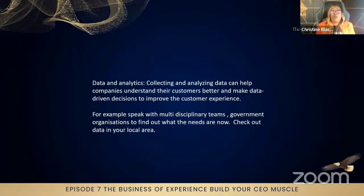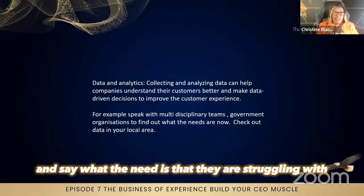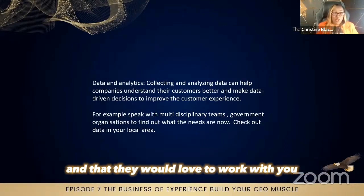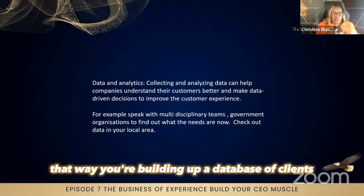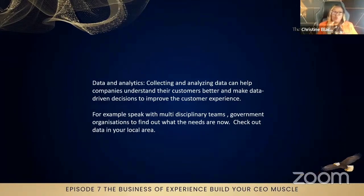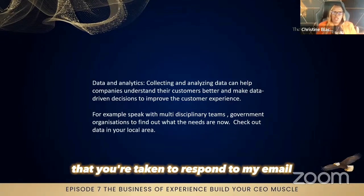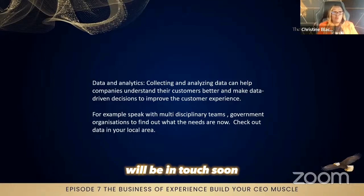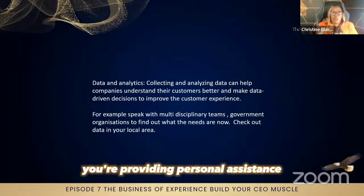Find out what they're struggling with by emailing them, introducing your company. At the same time, they will hopefully respond back and say what the need is that they are struggling with and that they would love to work with you. That's another aspect of data analytics — that way you're building up a database of clients you can approach as soon as you're registered, but you keep that communication open. Once you've emailed a potential client or social worker and they respond back, you reply: 'Thank you, I appreciate the time you've taken to respond. I will be in touch soon once the regulations have been approved.'